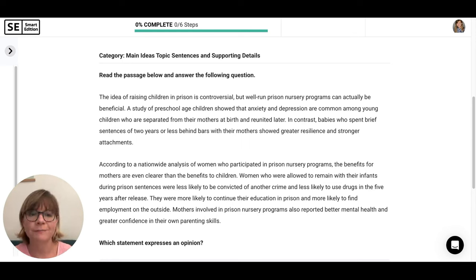We have a new passage. The idea of raising children in prison is controversial, but well-run prison nursery programs can actually be beneficial. A study showed that anxiety and depression are common among young children separated from their mothers at birth and reunited later. In contrast, babies who spent brief sentences of two years or less behind bars with their mothers showed greater resilience and stronger attachments. According to a nationwide analysis, the benefits for mothers are even clearer than for children. Women allowed to remain with their infants were less likely to be convicted of another crime, less likely to use drugs, more likely to continue their education, and more likely to find employment. Mothers also reported better mental health and greater confidence in their parenting skills.